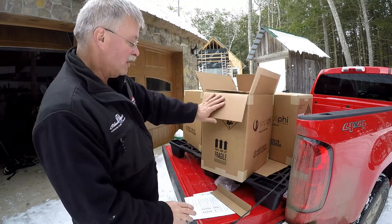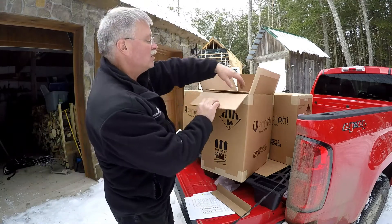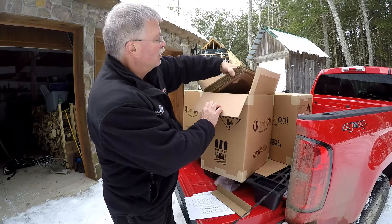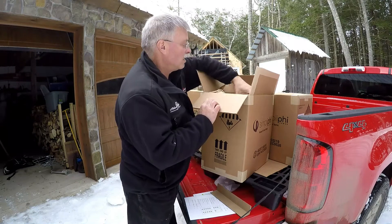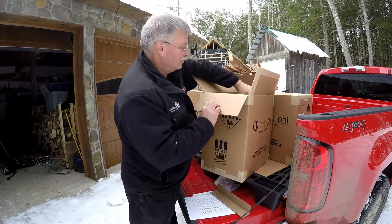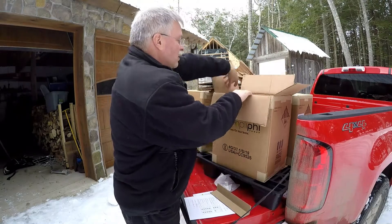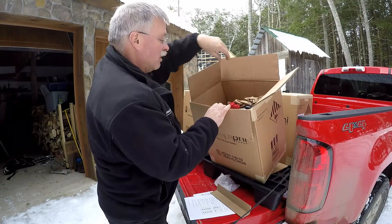I'm going to unwrap one of these right here and then take the others inside so we can see how this goes. They're very well wrapped — I've unwrapped them before. Very well protected from damage. The thing with the Simplify batteries is they can be tipped any direction; there's nothing to spill out.